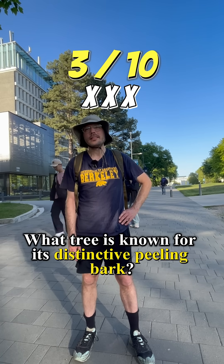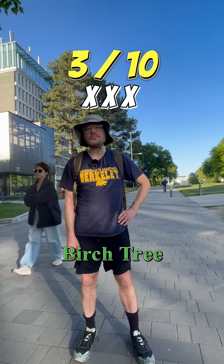What tree is known for its distinctive peeling bark? Birch tree. Yes, sir. Four.